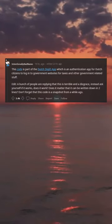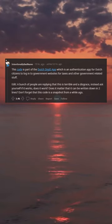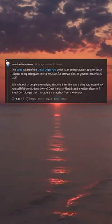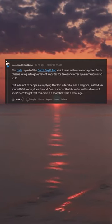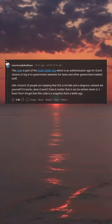This code is part of the Dutch DigiD app, which is an authentication app for Dutch citizens to log in to government websites for taxes and other government-related stuff. A bunch of people are replying that this is terrible and a disgrace. Instead, ask yourself: if it works, does it work?